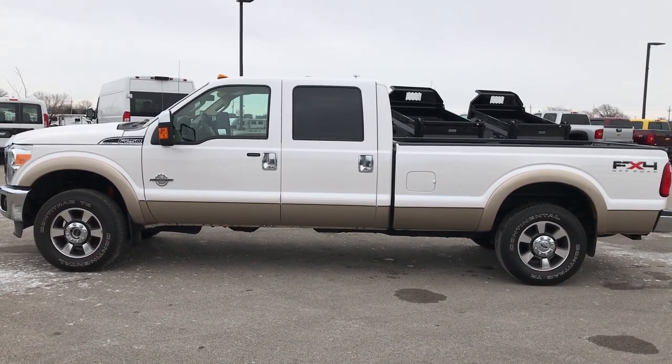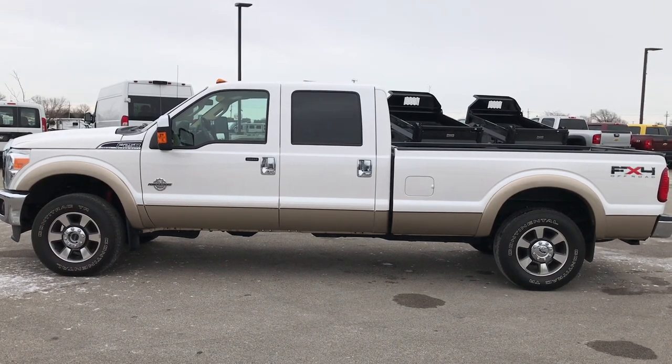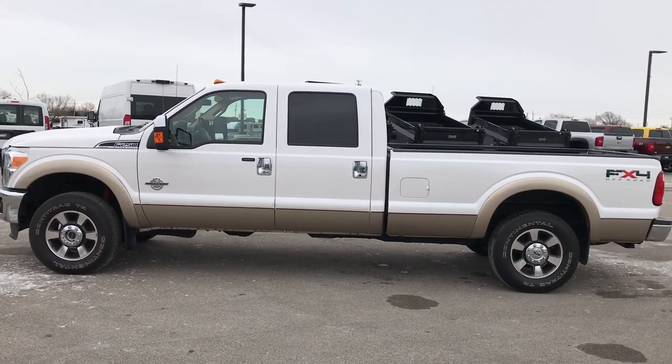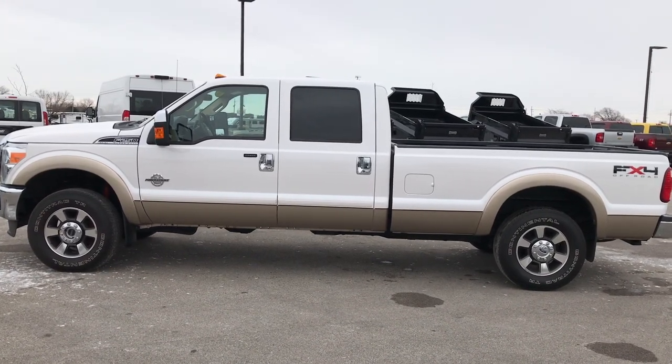Thank you so much for checking out this truck. If you want to make it yours, give us a call at 920-921-0850. Ask for one of our sales associates to make this truck yours today. Thanks for checking out the video. If you want to check out more, go to youtube.com/summitauto.